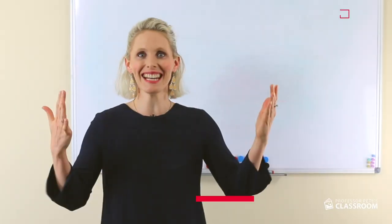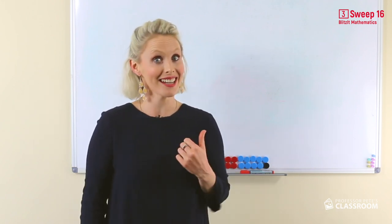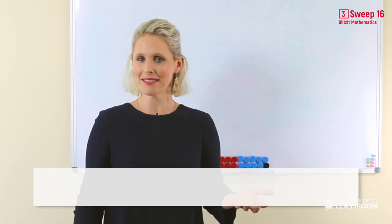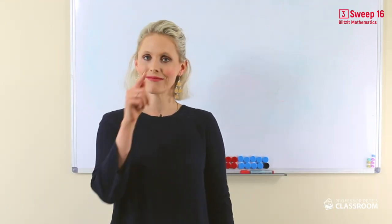Well, you've done it! It's the last week of subtraction. Now, just like in addition, there are just two facts that are remaining. So cheeky! These facts you've just gotta know. But hey, you try hard. You're clever. You got this.